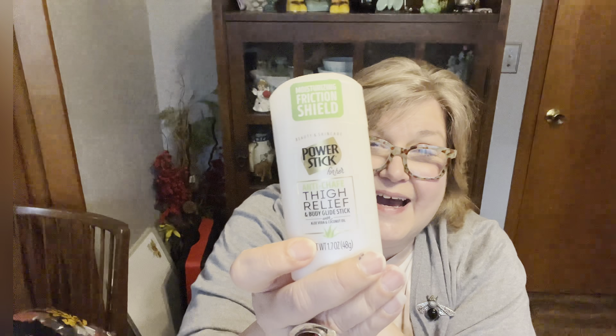I grabbed a menstrual heat patch for Scott, even though it says menstrual — sometimes his back goes out and I'm sure it'll work for anyone with back pain and back spasms. It's odorless, helps relieve cramps, and adheres to your clothes. I also bought him the anti-chafe thigh relief. He actually uses it more as a deodorant because he wears scrubs at work and it sometimes irritates his underarms — this works really well for that, so I pick it up for him when I find it.